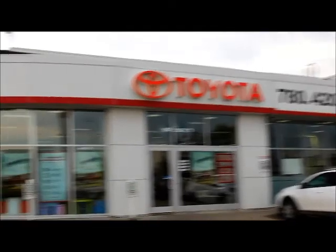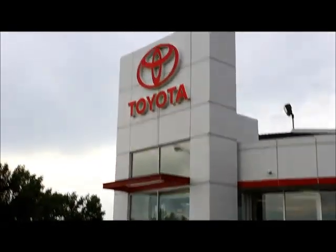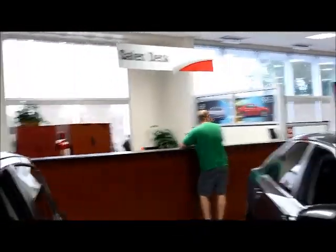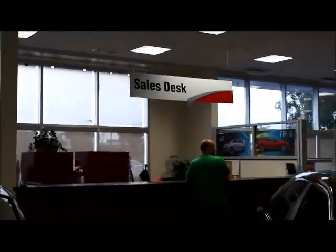This is our Mayfield Toyota new car sales building — our main building. This is our sales desk, where our sales managers sit, so whenever we need them they're ready for us. Hello, I'm Brad, new car sales manager here. Look forward to meeting you when you come down.